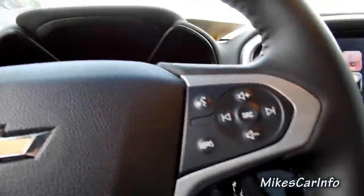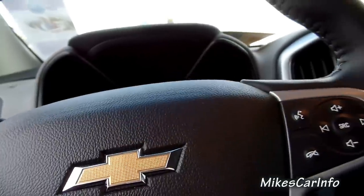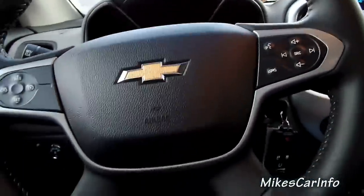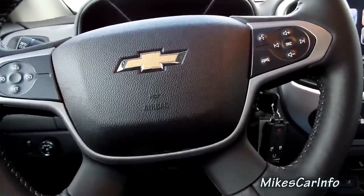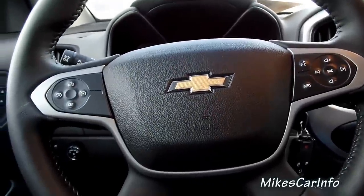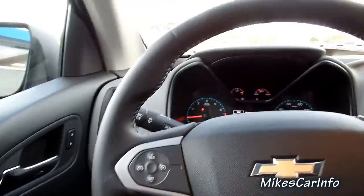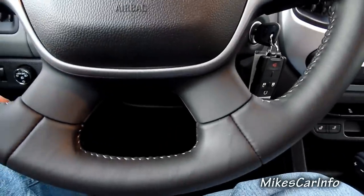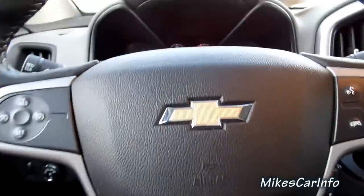So let me hop in here and make a slight adjustment to the seat. The seat's pretty comfortable — I've got some good back support and it feels like a firm seat. It's not too soft and pillowy. Here's the steering wheel — this one has a leather wrap steering wheel with stitching on the inside. There's a Chevrolet logo.